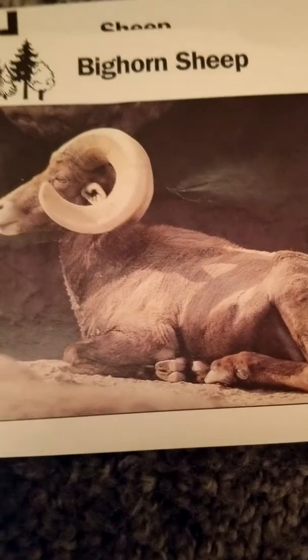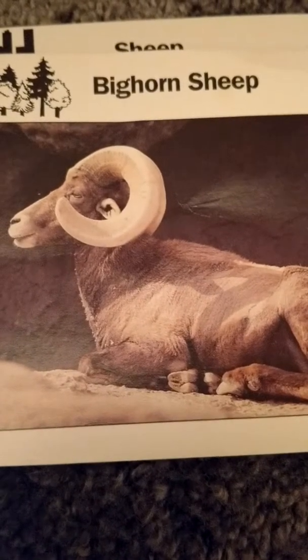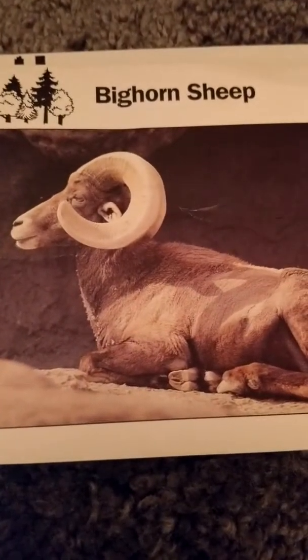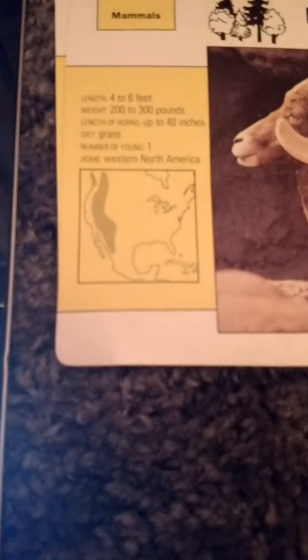Now there's also bighorn sheep, which probably don't sound like that. These sheep are four to six feet long and weigh 200 to 300 pounds, and the length of their horns can be up to 40 inches long. They are also herbivores that eat grass and have one baby. Their home is Western North America — they actually have some here in Colorado.